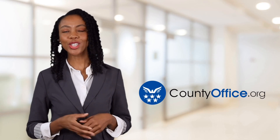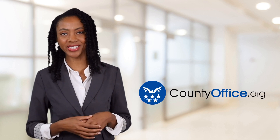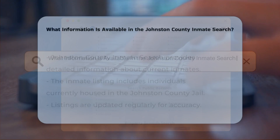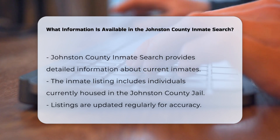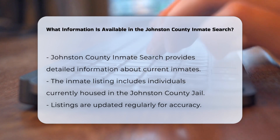Welcome to County Office, your ultimate guide to local government services and public records. Let's get started. What information is available in the Johnston County Inmate Search? When using the Johnston County Inmate Search, you can access a variety of detailed information about current inmates. Here's a breakdown of what you can expect to find.